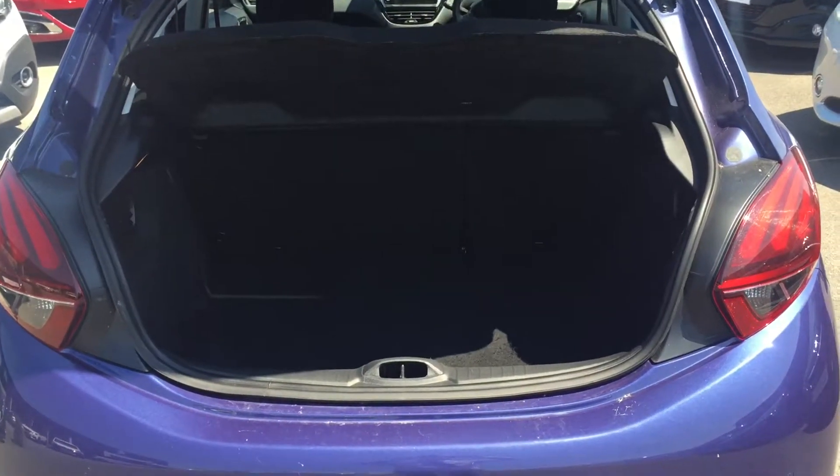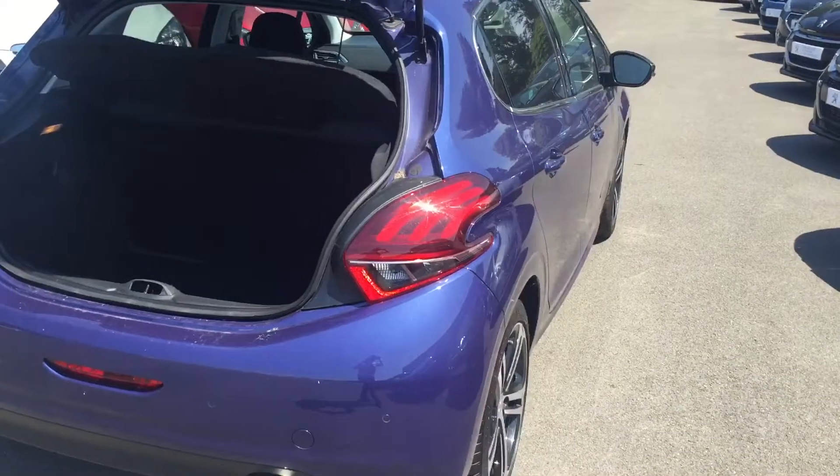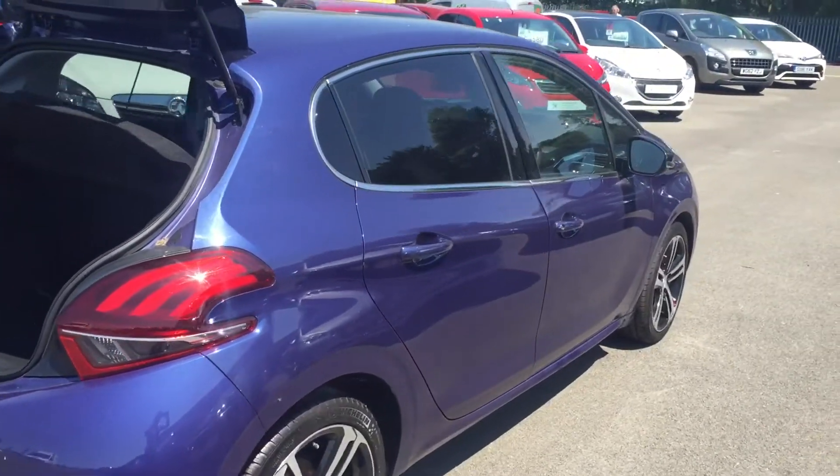There's a nice-sized boot for a small family hatch, and it's a lovely metallic colour.